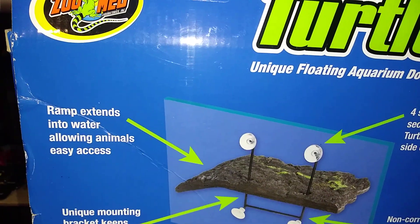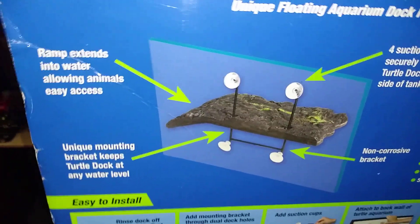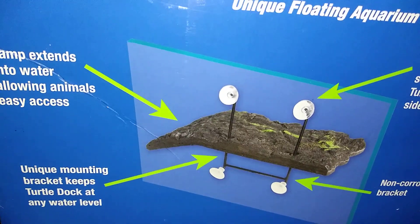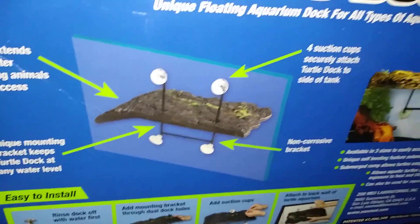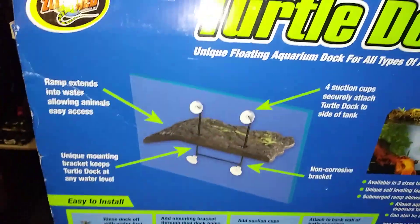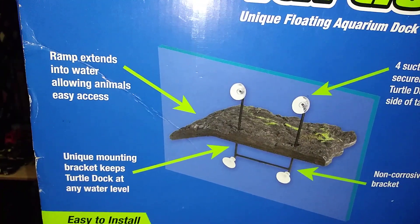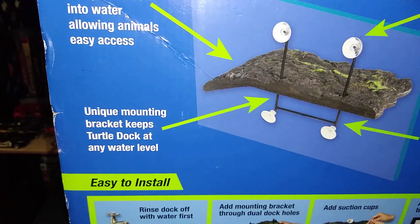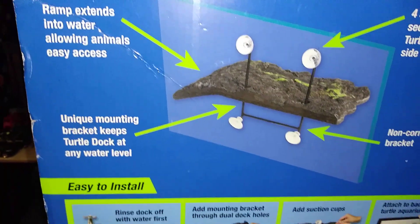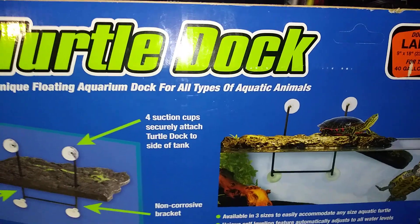Let me check this out. I think I might have even been putting mine in wrong. No, I think I'm good. I think I have this part right here correct. This video is going to be part of the surprise. It says it stands in water allowing animals easy access — that's correct. It has a unique mounting back that keeps the turtle dock at any water level. I've experienced that from Zoo Med. They're very good. I recommend them.